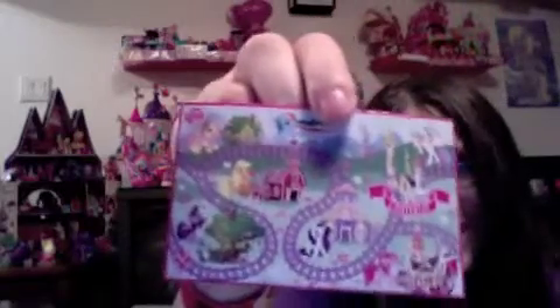It comes with a map of Ponyville — well, I guess Equestria, because it has Canterlot Castle. The map has actually been changed now to have the Crystal Empire placed on it and Saddle Arabia. I just saw it at the convention that I went to this weekend. It's quite different, that one.